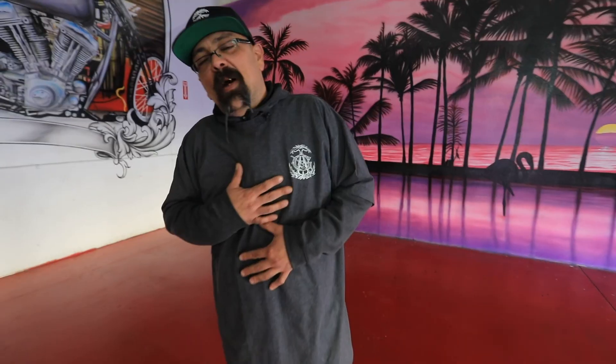All right, that's my shop. That's a little bit about me. Thank you for watching and stay tuned for some more work at Genuine Custom Audio. Thank you.